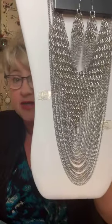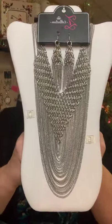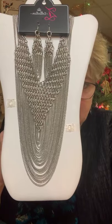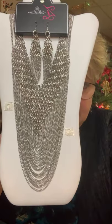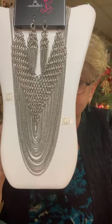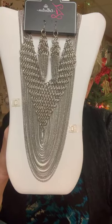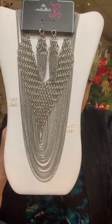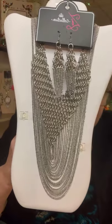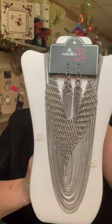Hi Susan, welcome, thank you so much for stopping in! Right now I'm showing the Z Collection, which comes out once or twice a year. I snagged one before and she's called Defiant — she left really quick, I don't think I even got to show her on my live before.